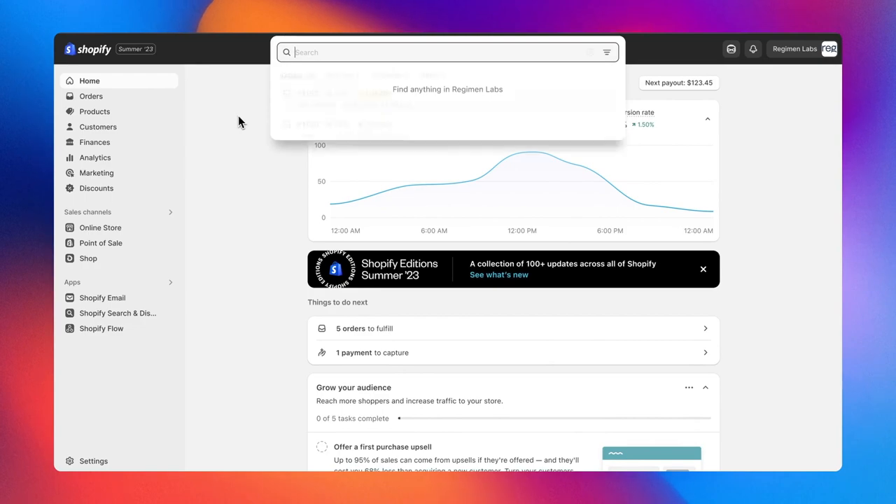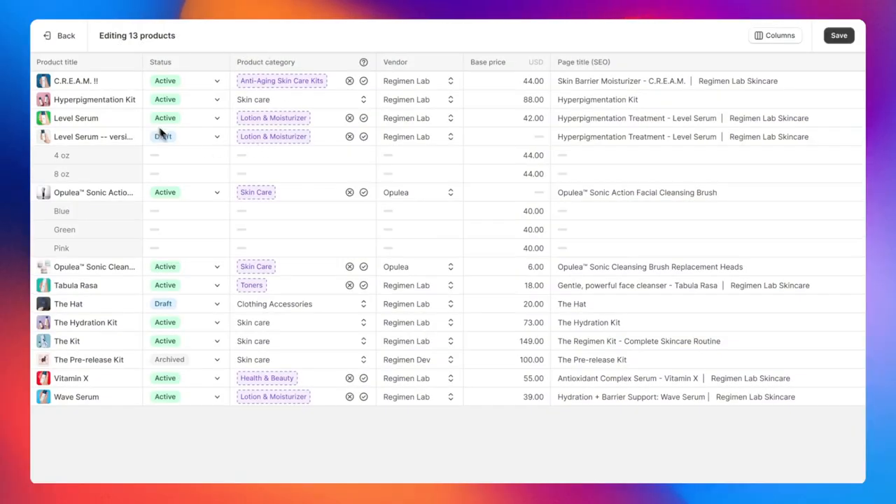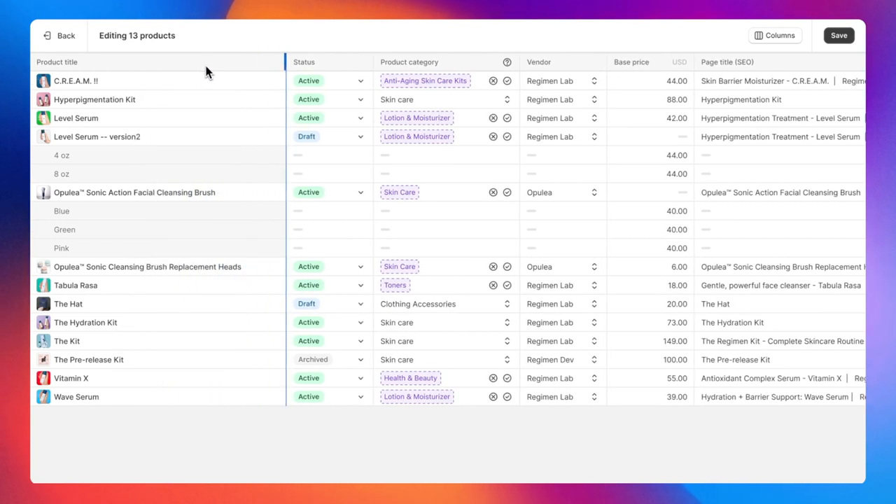The search bar is a lot quicker — you can go right at the top and type in anything you want to search for in your store. It could be an order, content, or a product, and you get the results back super fast. The other one I really love is the improved bulk editor. It all fits on the screen a lot more nicely now and you can adjust the columns and really filter right down if you're doing huge edits of products all at once. You'll see that you already have access to this feature.